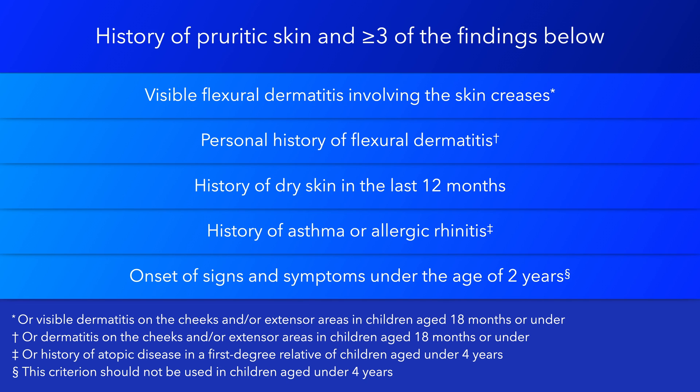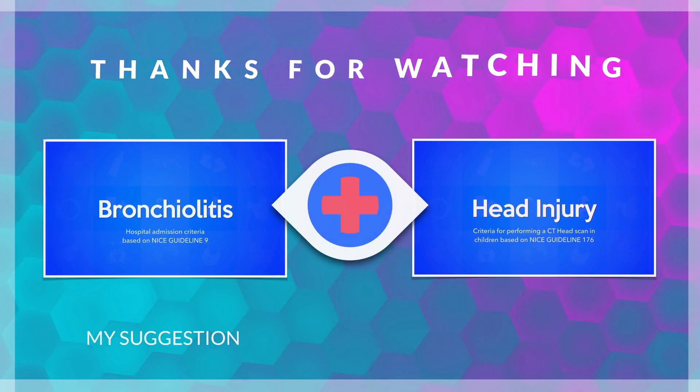It is also important to note that in Asian, Black Caribbean, and Black African children, atopic eczema can affect the extensor surfaces rather than the flexures, and discoid and follicular patterns may be more common.